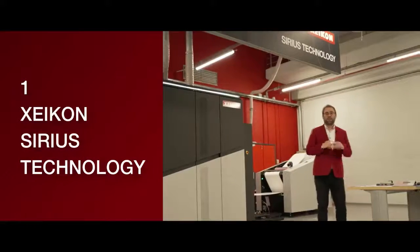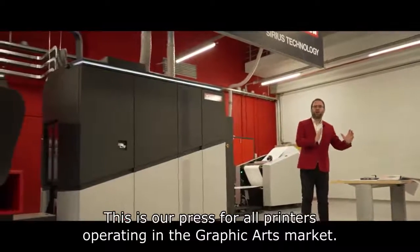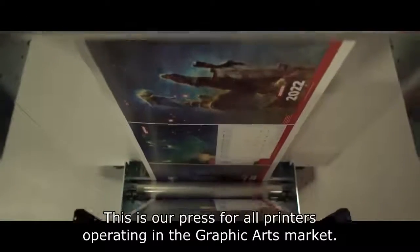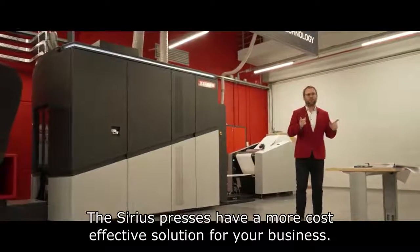Reason number one: the Zycom Sirius Technology. This is the press for all the printers operating in the graphic arts market — let it be commercial print, direct mail, direct marketing, book printing, or in-store decoration. The Zycom Sirius presses really are delivering a more cost-effective solution for your business.